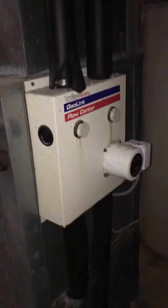Over here is the pump station. The lines are coming up and coming out that way.